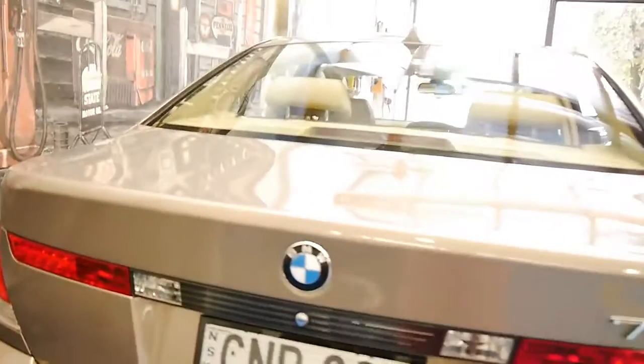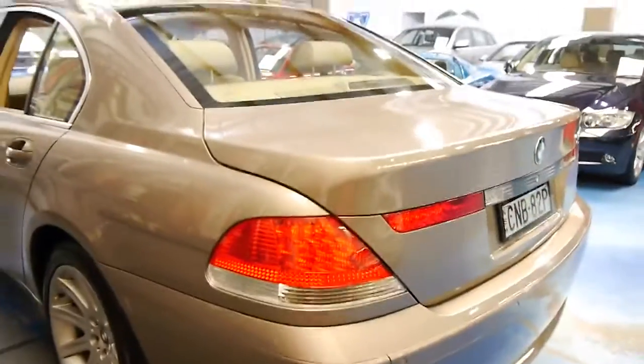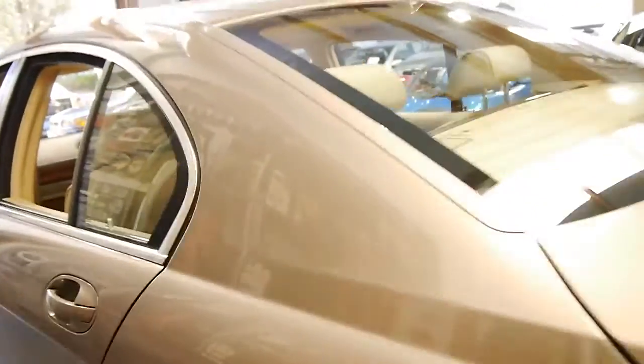It was owned by a mature gentleman with no children and we actually sold it to him some time ago, and it's come back to us in exactly the same condition as it was when we sold it.